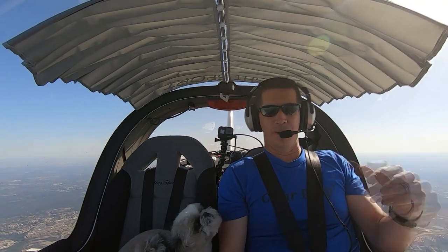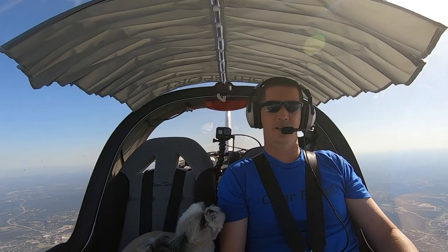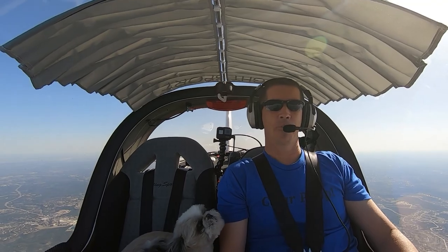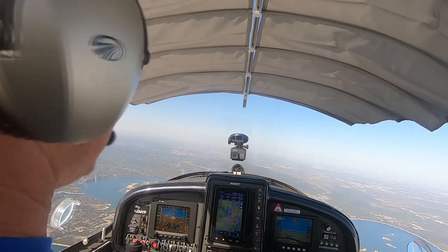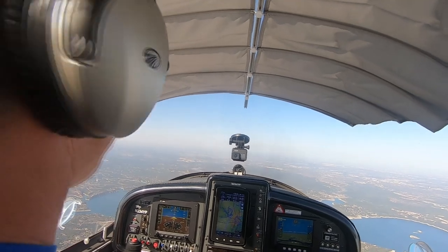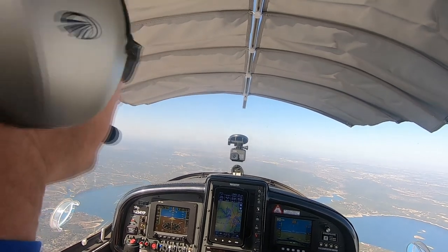Alright, so we are about halfway there — a little more than halfway — we've got 23 minutes to go. Austin International is off my 3 o'clock, about 10 miles away. Right now I'm passing over Lakeway Air Park. There are a couple lakes on the west side of Austin with some airparks and airports right around here. We've got Lago Vista off to my 10 o'clock, and right now we're flying over Lakeway Air Park.